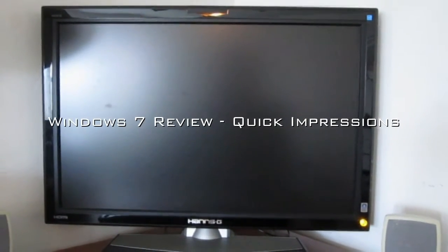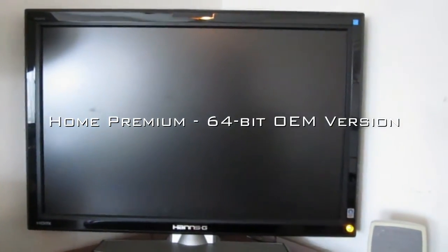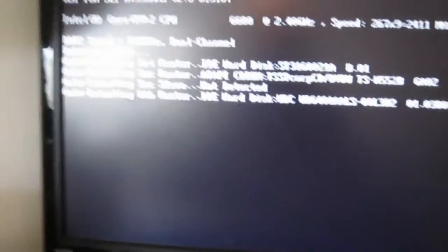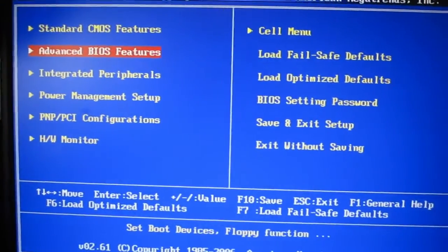Hey, welcome to another review. This time, instead of doing hardware, I'm going to review software — Windows 7, which I just recently purchased. I'll give you my impressions of it.